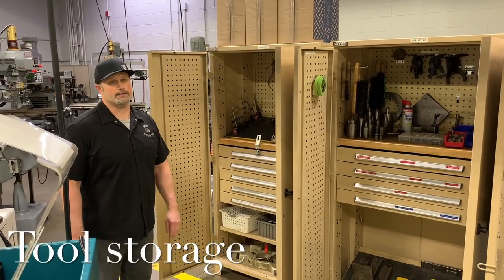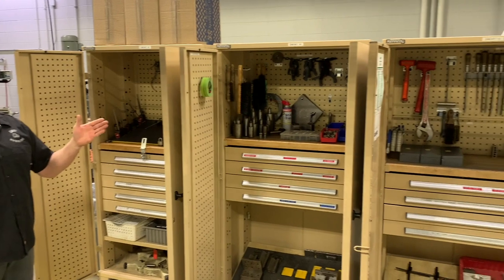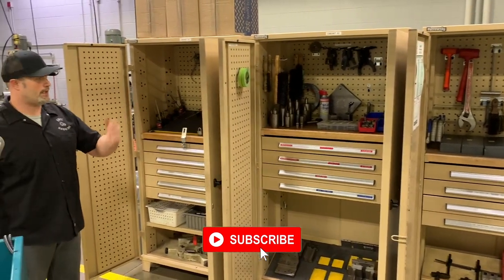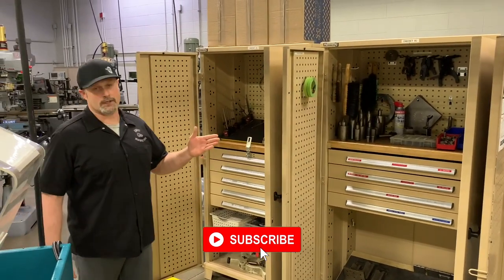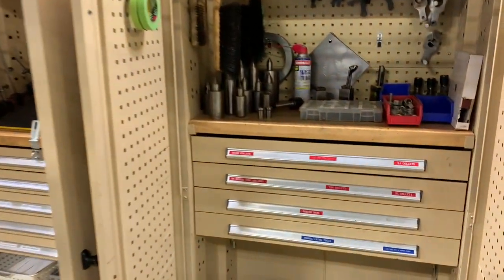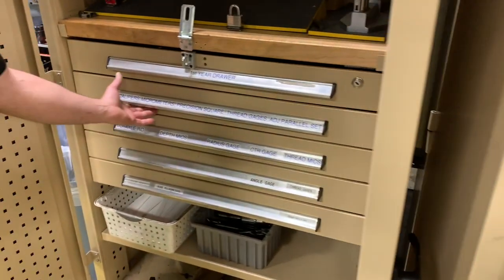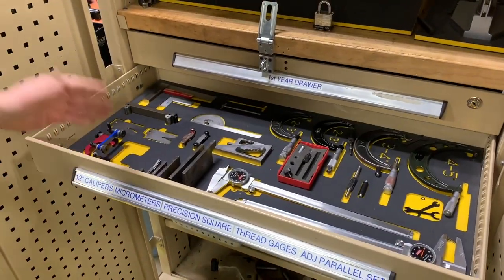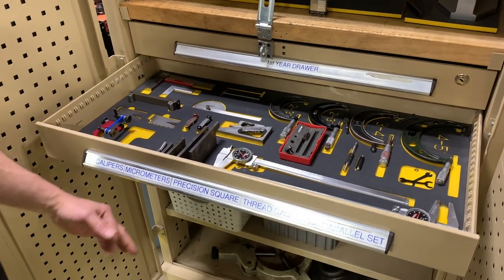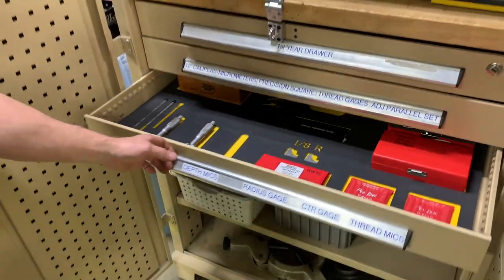At the front of our lab here in the first year shop, we have all of our tool cabinets. These hold everything over and above what the students are required to purchase for this class — a lot of basic mechanic style tooling, collets, tap holders, manual lathe cutting tools, and some of our more elaborate measuring equipment. All of our drawers are shadowed, which allows us instructors to see what the students have checked out at the time so it can get returned at the end of class.